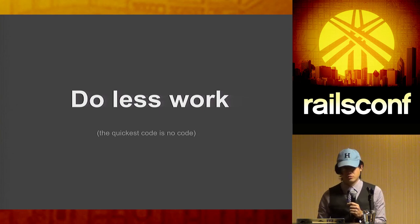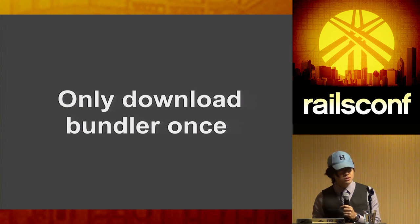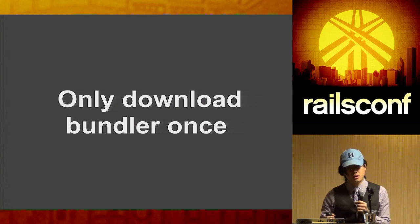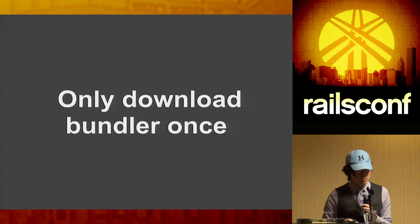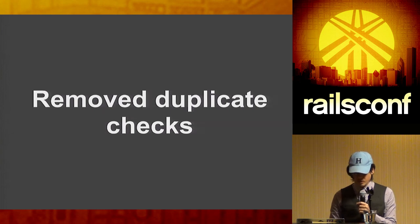We also looked at removing extra work to speed up the build process. One thing we did was stop downloading Bundler more than once. Initially, during Ruby version detection we'd download Bundler, then download and install it again in a separate process for dependency installation. We fixed this by caching the Bundler gem so we don't have to download it two or three times during the build process, cutting network I/O.